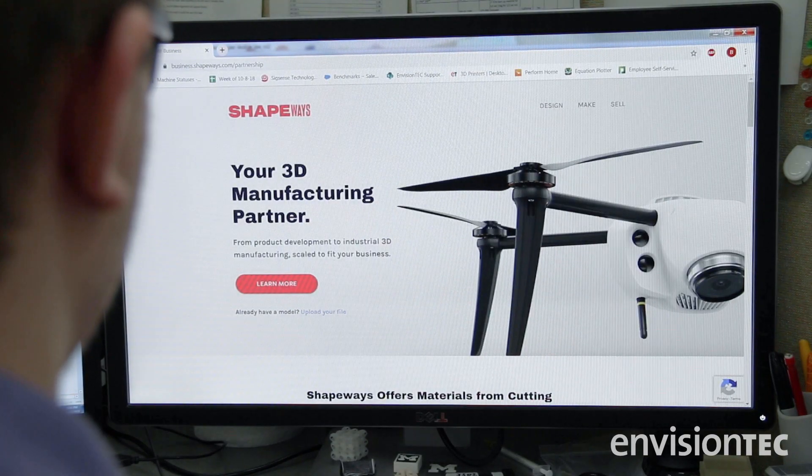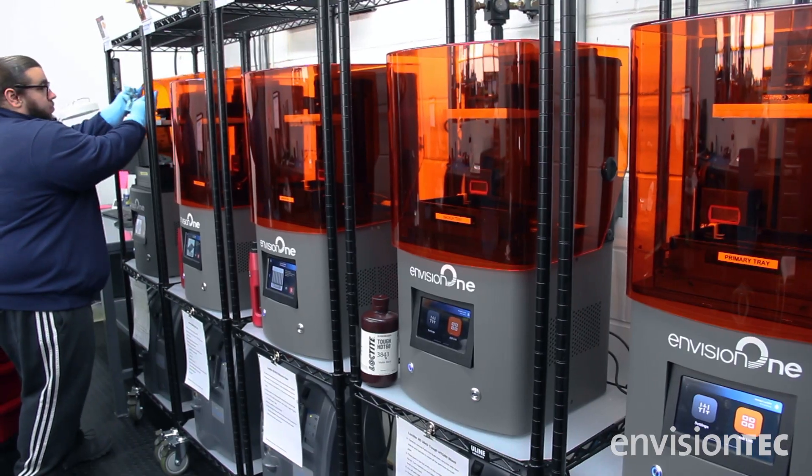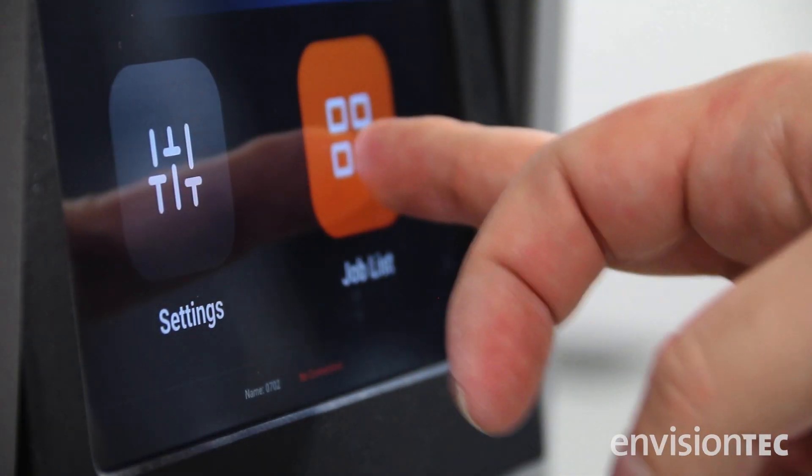Shapeways is an innovative technology platform that connects digital manufacturers with top material partners across the world. We recently acquired five Envision One machines, and I think that's going to further enable us to advance at scale with our large industrial partners.